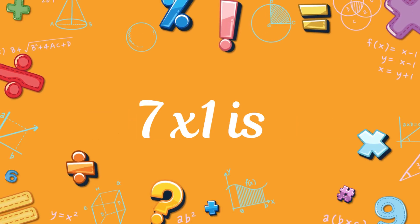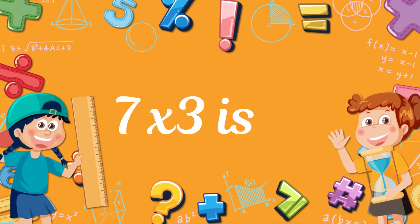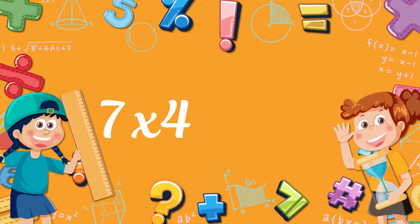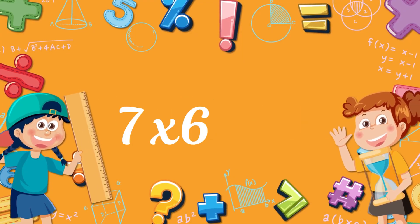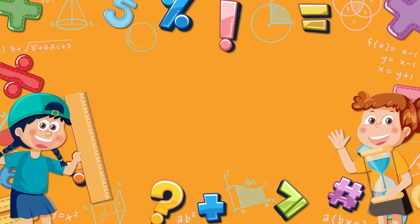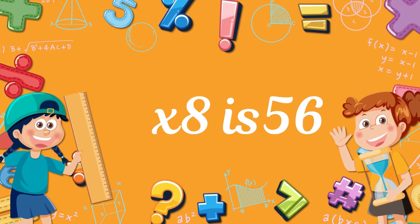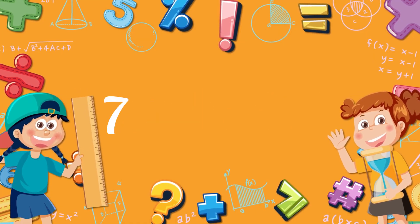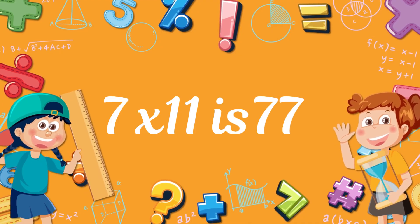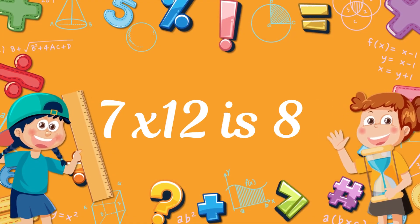Next, the 7 times table! 7 x 1. 7 x 2, 14. 7 x 3. 7 x 4. 7 x 5. 7 x 6. 7 x 7. 7 x 8, 56. 7 x 9. 7 x 10, 70. 7 x 11, 77. 7 x 12, 84. Let's sing again!